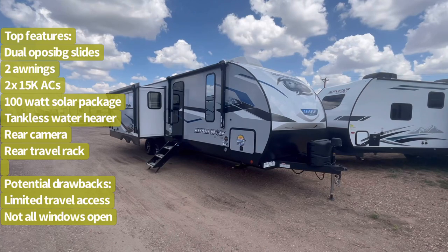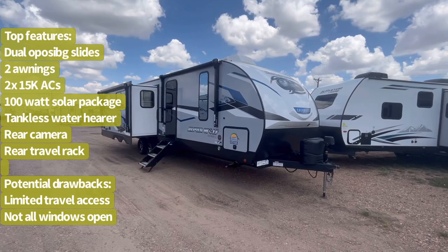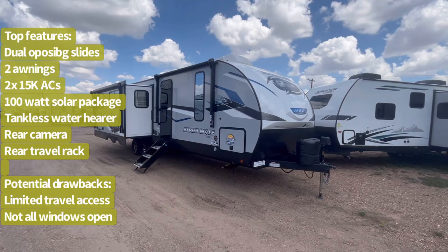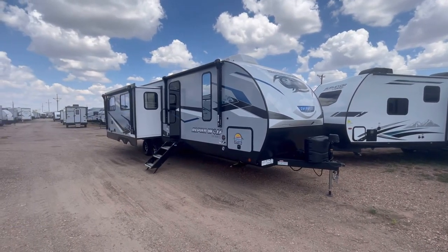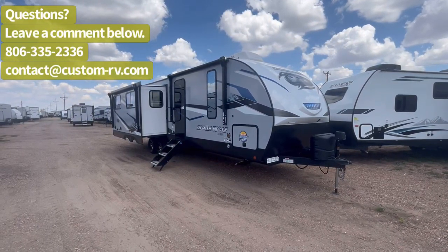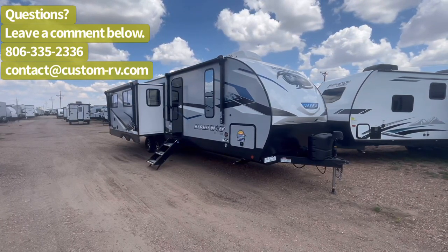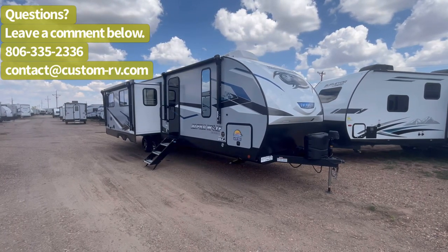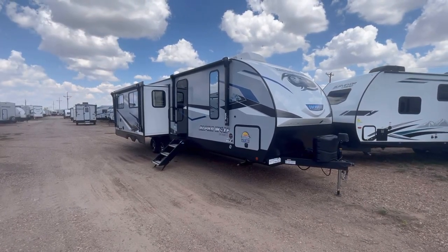This has a new exterior graphics package, new interior decor, and — an unheard-of thing in a bumper pull — a standard tankless water heater, two air conditioners, the new Lippert on-the-go ladder prep, these really neat reflective windows, plus the dual-opposing living room slides and two-power awnings that make this one of the most popular trailers in their lineup.